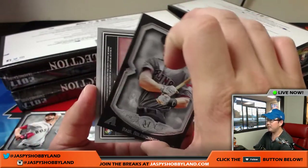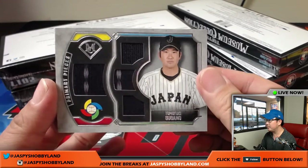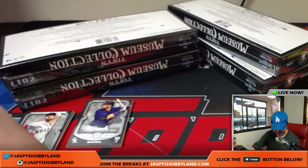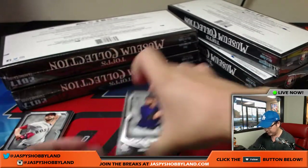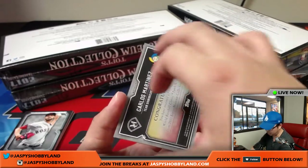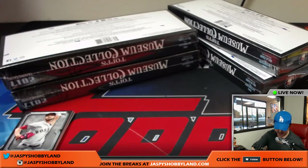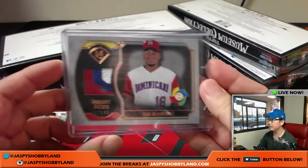Behind the Goldie is a randomizer right here — Tomoyuki Sugano, 47 out of 99, quad relic from the World Baseball Classic Team Japan. He's not associated with a Major League ball club, so he will be randomized to one person in this break. We'll set that aside for a randomizer. David Dahl reveals another World Baseball Classic, but this time for the Cardinals — Carlos Martinez, nice patch, 17 out of 45. Carlos Martinez, Cardinals — Alan Murdoch.